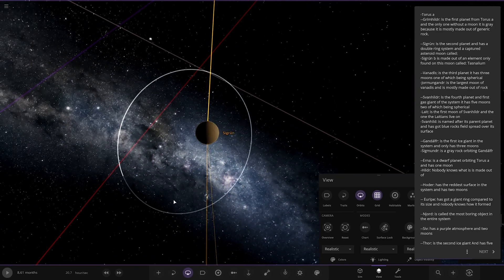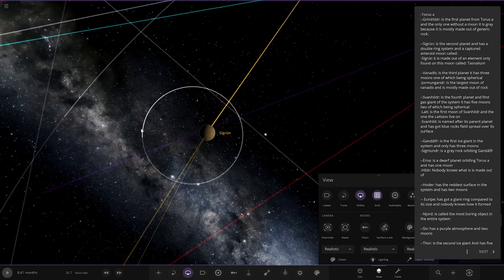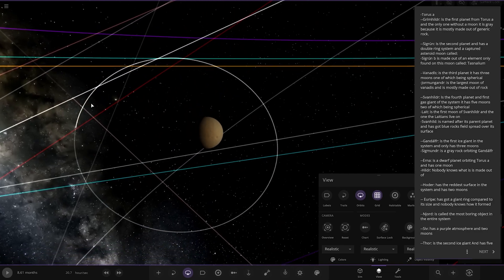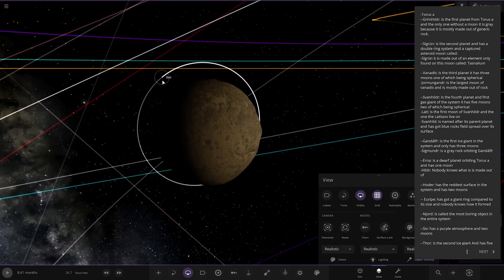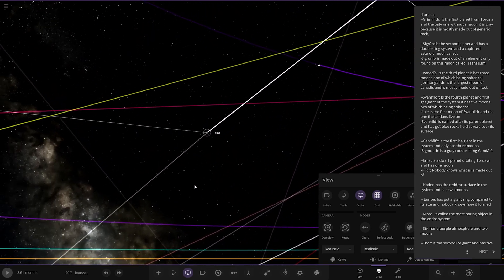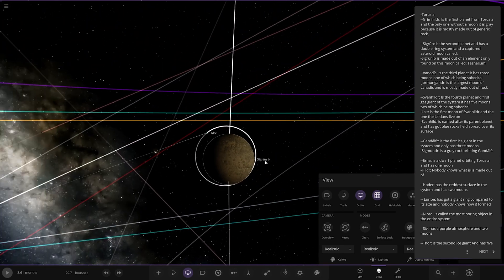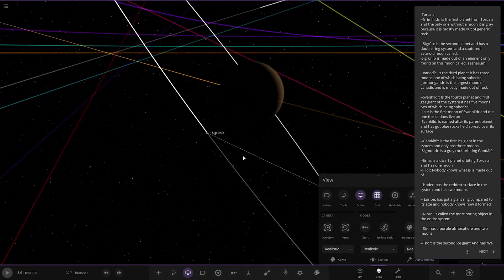Next up we've got Sigrun. The second planet has a double ring system and a captured asteroid moon called Sigrun B. It's made out of an element only found on the moon called Tars Nallium. It's got its own element — that's pretty cool. It's got a little probe thing around it as well. Very nice cool view of the parent planet from here, and a decently large asteroid moon in orbit.